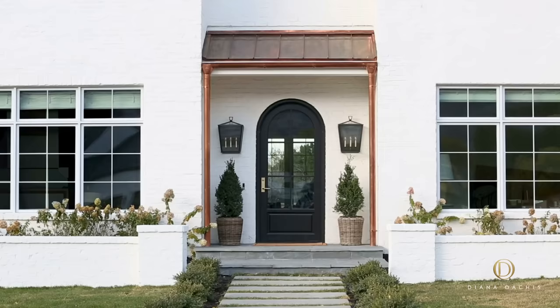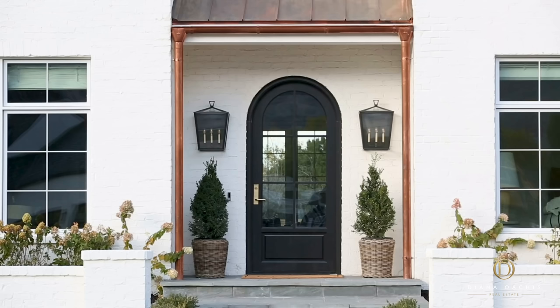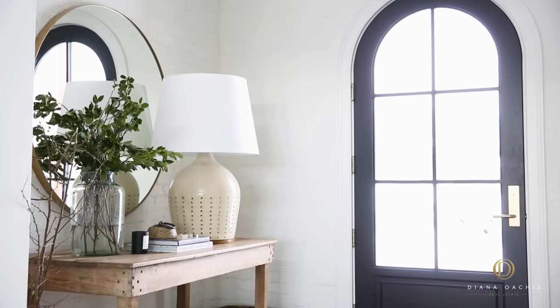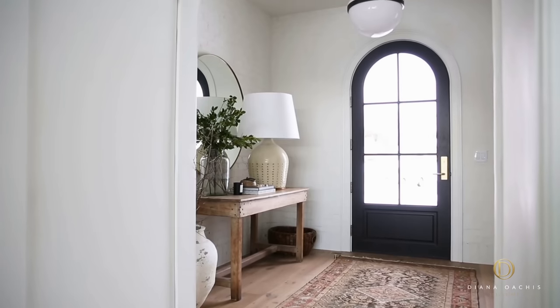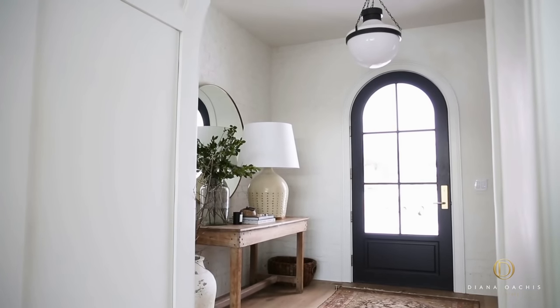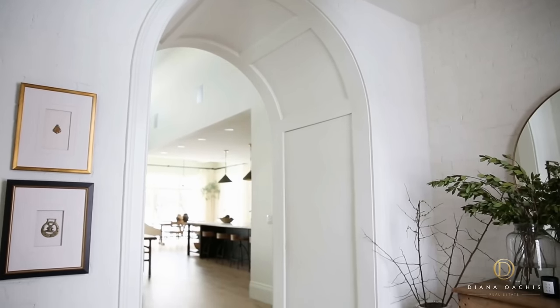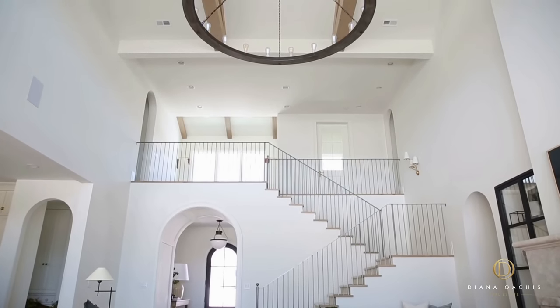My favourite part, however, is the custom front door. The curvature of the arch and the matte black finish stand out against the flat white exterior. The journey to the interior begins with a cozy entryway lined with the same painted bricks from the exterior to create continuity. The statement of the entryway, however, is a grand barrel archway that opens onto the 25-foot vaulted ceiling of the great room.